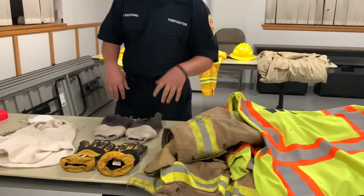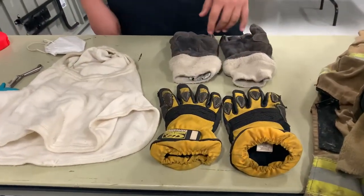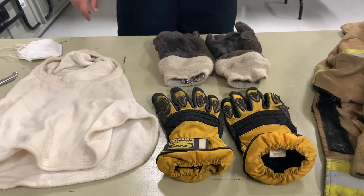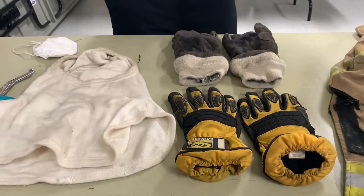We got our fire gloves and our extrication gloves. The extrication gloves are used for vehicle rescue and all sorts of rescue. The fire gloves are used for fire — they are meant to be fireproof. The extrication gloves are not fireproof.